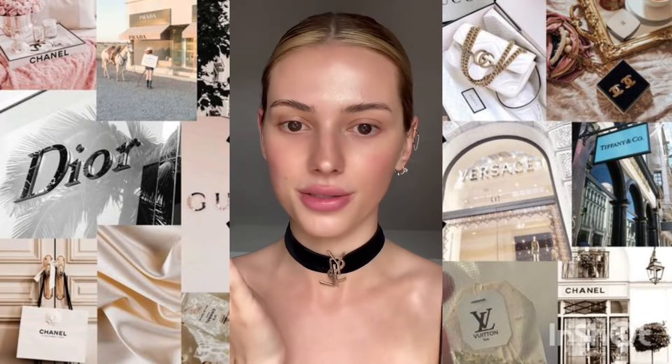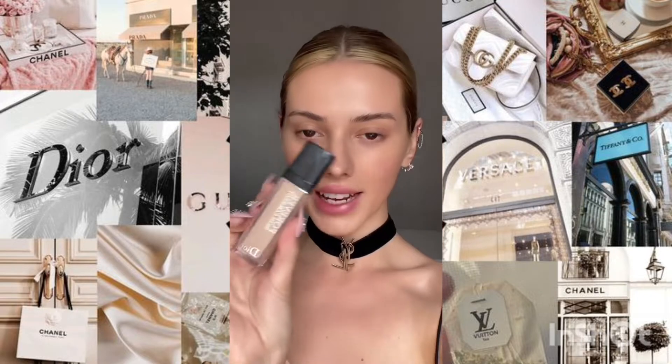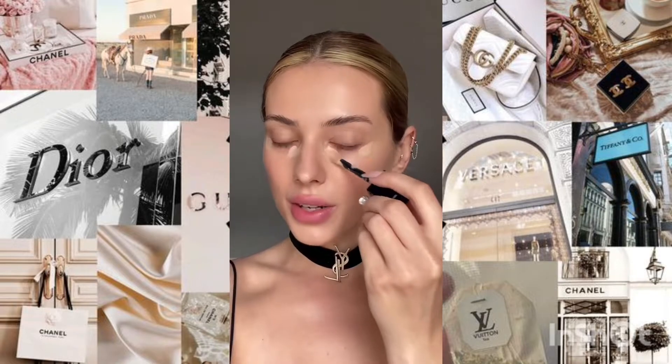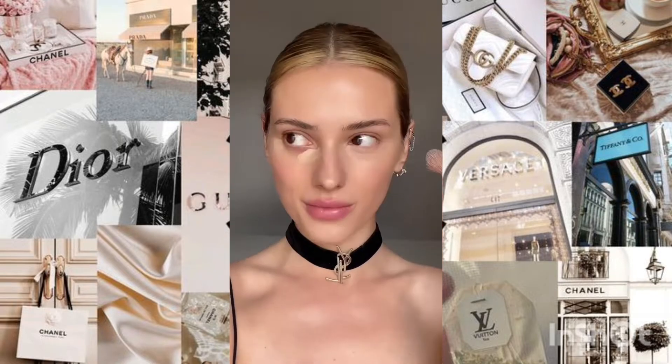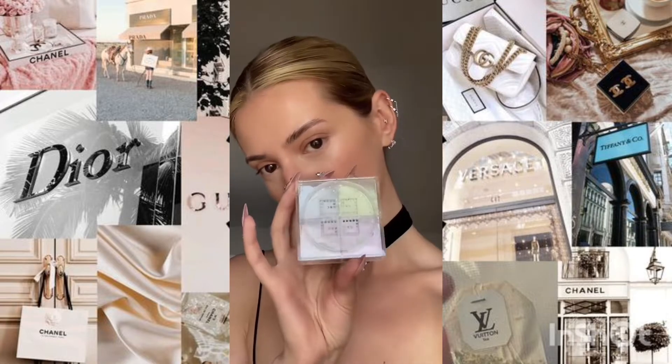it looks more natural. It's like the perfect everyday foundation — it covers but you can still see skin. Next, the Dior Forever Concealer. It's creamy and super hydrating. My other eye is completely gone.